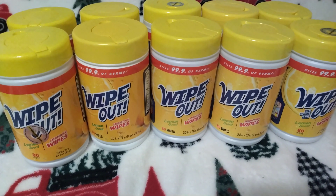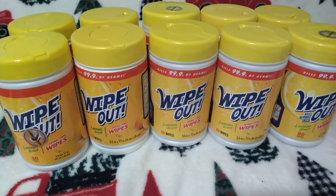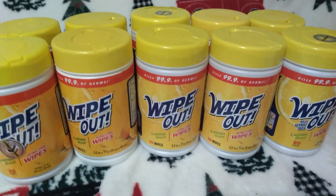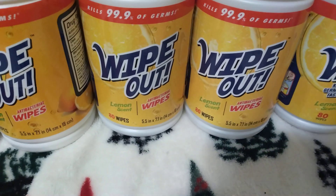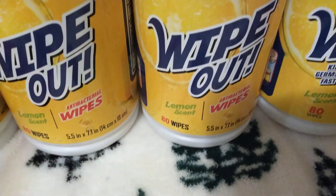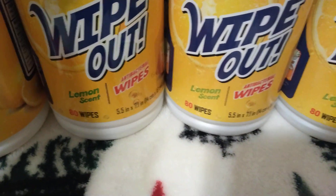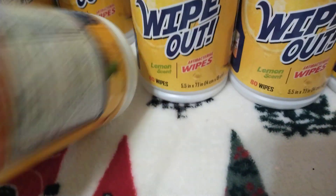I wanted to show you guys these Wipeout antibacterial wipes, lemon scented. These are the 80 count wipes. You will see that they're lemon scent and these here are darker than those, but they are the same and they do have the same barcode. These here are a penny.